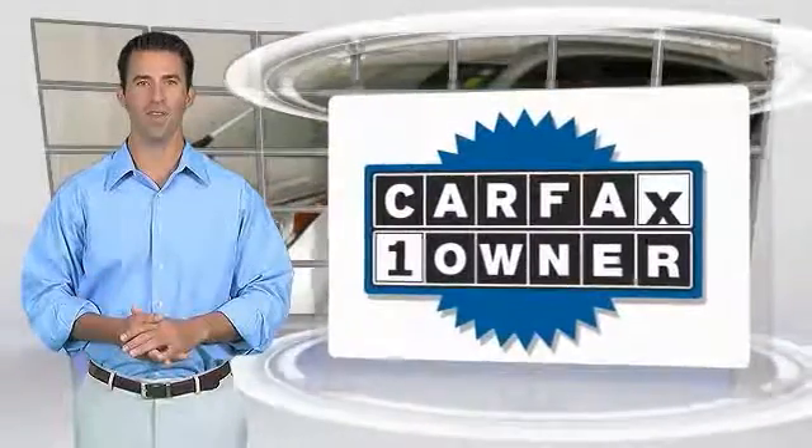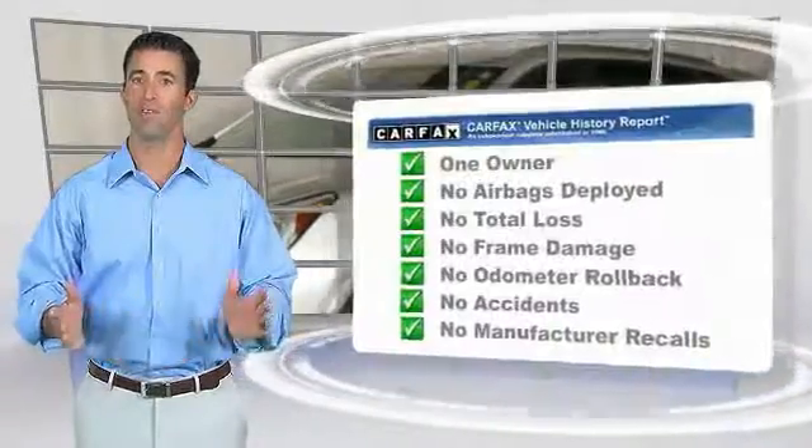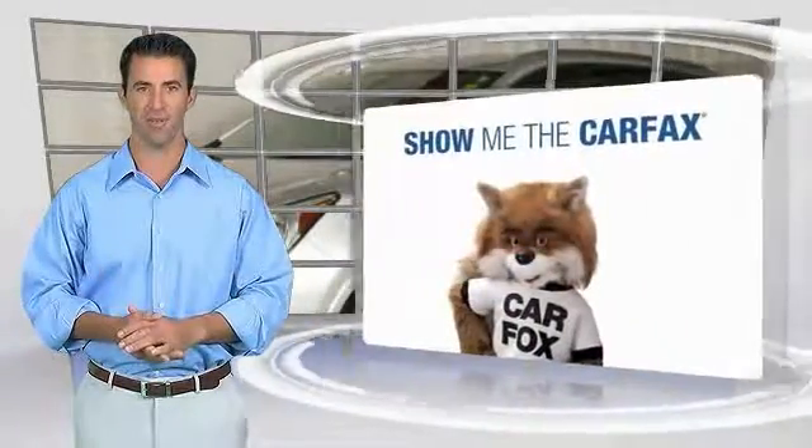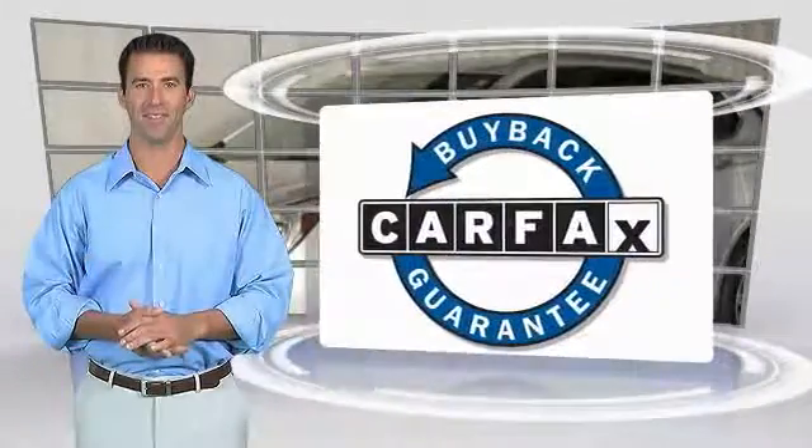This is a one-owner vehicle with the Carfax Vehicle History Report. Be sure to find a complimentary copy of this report online or contact the dealership. This vehicle qualifies for the Carfax Buyback Guarantee. See you soon.